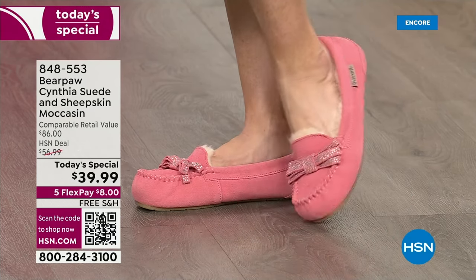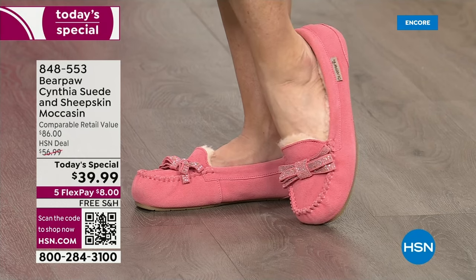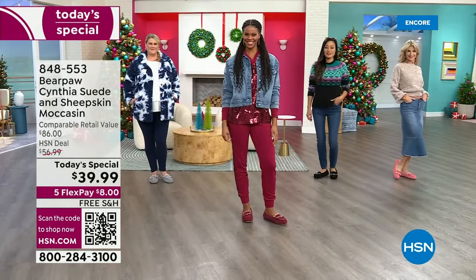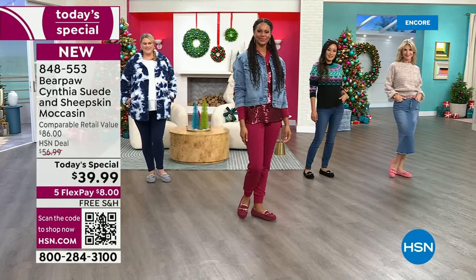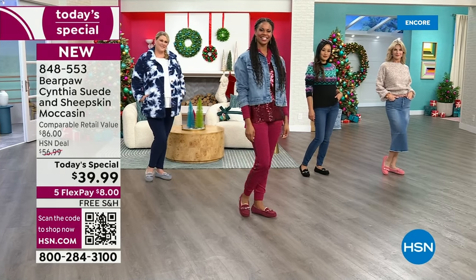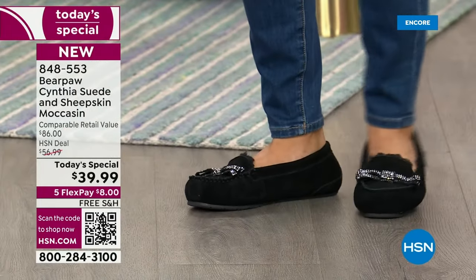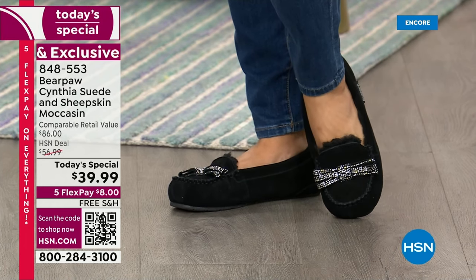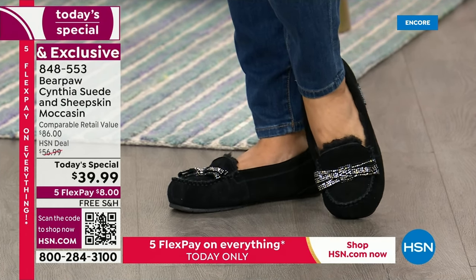Dreams do come true with Bear Paw, and this is one of them — how much more adorable could Cynthia be? It's the cutest, whether you look at it and think it's a slipper or a moccasin, guess what? It is both, with that full outsole and the most adorable detailing on top with those little rhinestones on the bow.